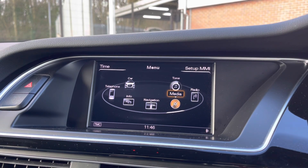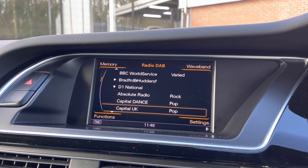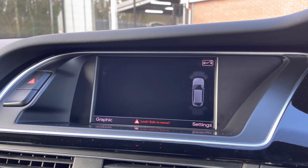You can play your favourite songs via the media option, or if you're not in the mood you can simply listen to the radio. This vehicle does come with DAB radio as well as FM and AM, so you always have a wide range of radio stations to choose from, and you can set the tone exactly to your liking using that feature there.